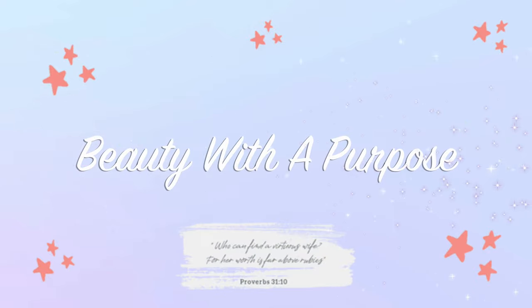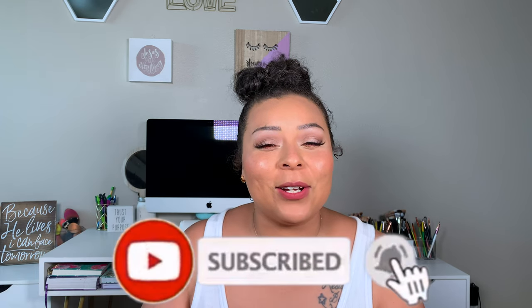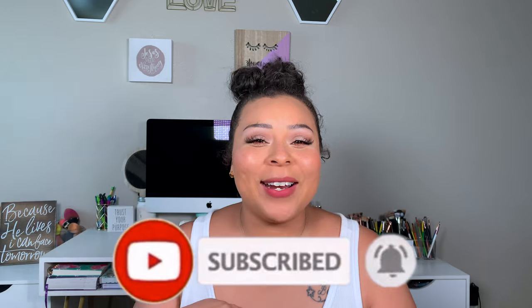Hey guys, welcome back! My name is Ali — if you're new to my channel, welcome to Beauty with a Purpose. I upload three videos a week covering beauty, Bible, and lifestyle, so if any of those interest you please go ahead and hit that subscribe button. Let's get into today's video.